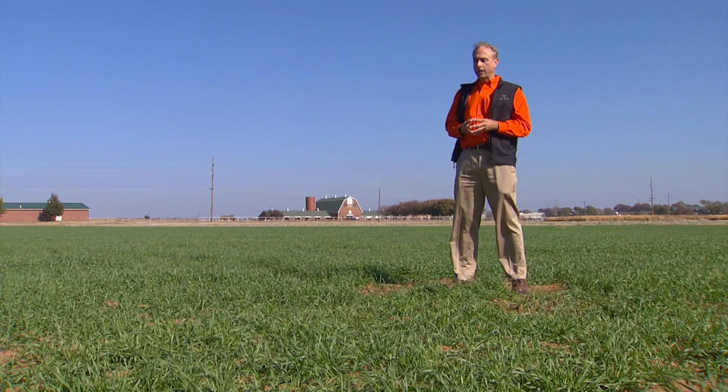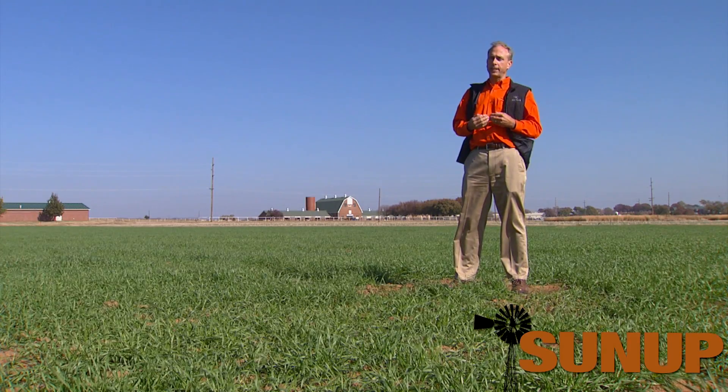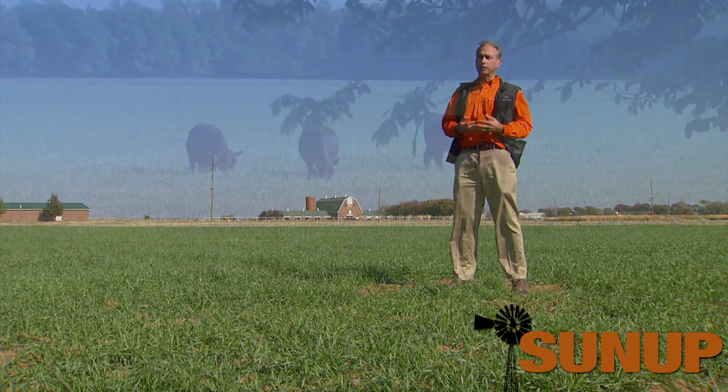We do that through very careful selection for all those vegetative and reproductive characteristics. We want to get down to about 250, because that's about the number we can reasonably test through replicated trials across the state.